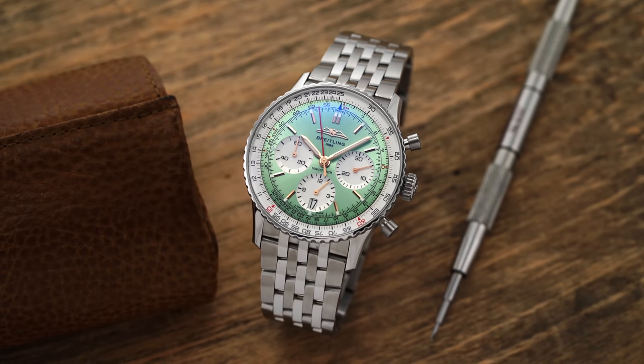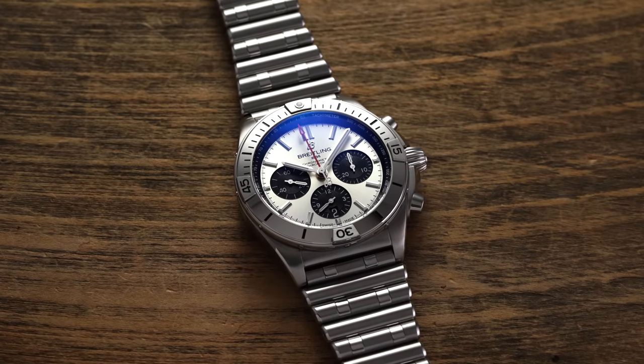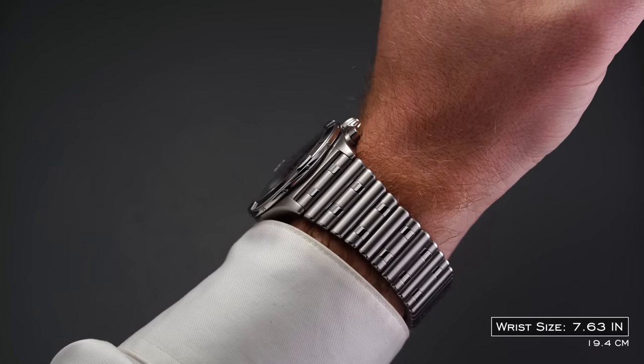First up we have Breitling. The reference point and most thought-about model from the brand is the Navitimer. From there you have a few different options. I didn't want to go with the Chronomat because I think it has its own defining characteristic with its bracelet and many people do love it. The model I decided on is maybe not getting as much love in the crowded field of chronographs from Breitling.